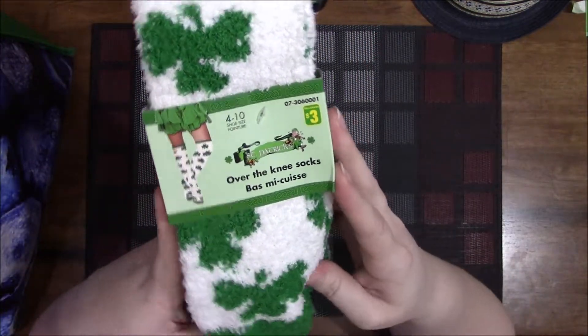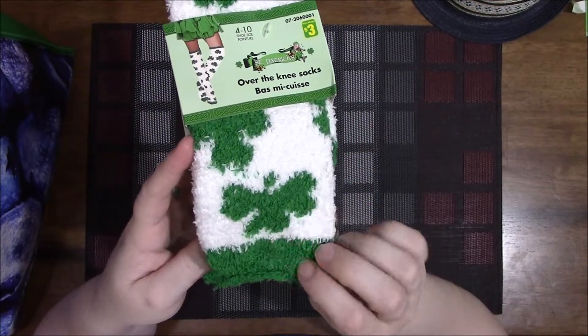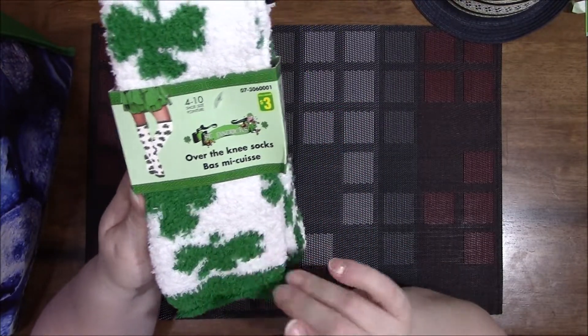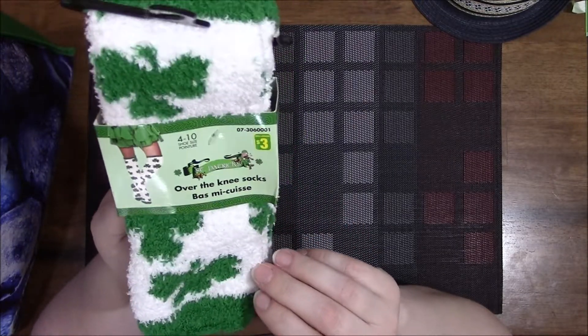I found these over-the-knee socks for St. Patrick's Day — I absolutely love these. They're three dollars each. They had a green pair but I liked the white with the clovers the best, so I got that.